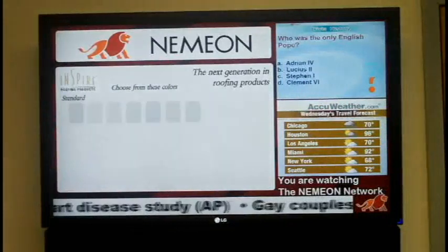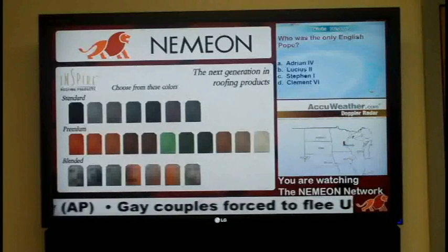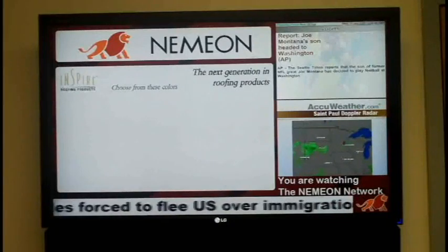The NEMEON Network is going to be administered on your behalf from our offices by our project manager, Fernando. The network is fully customizable to your specifications and can be updated by your company on demand from our offices.